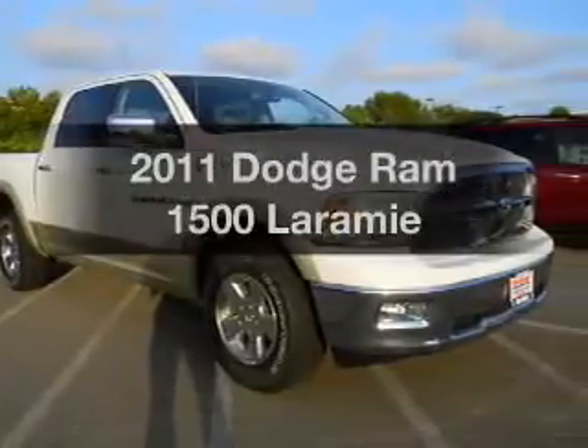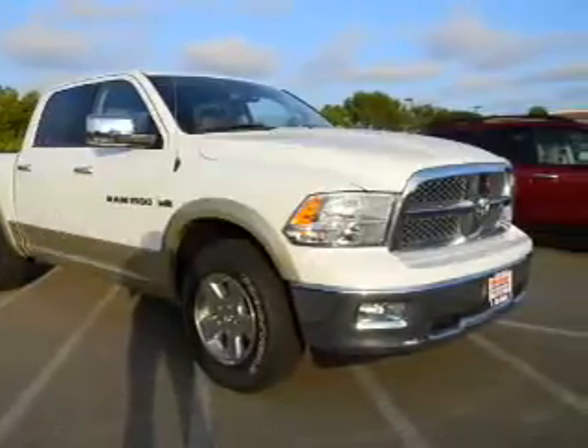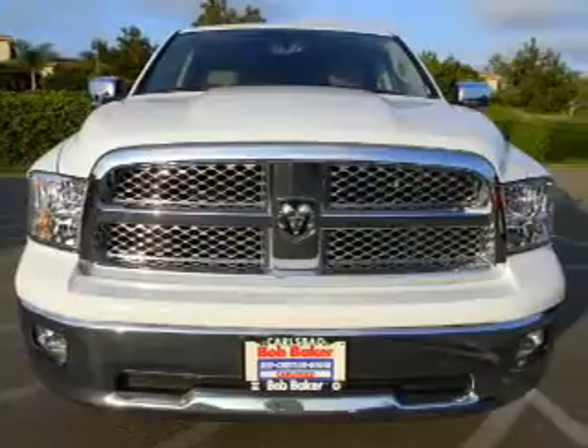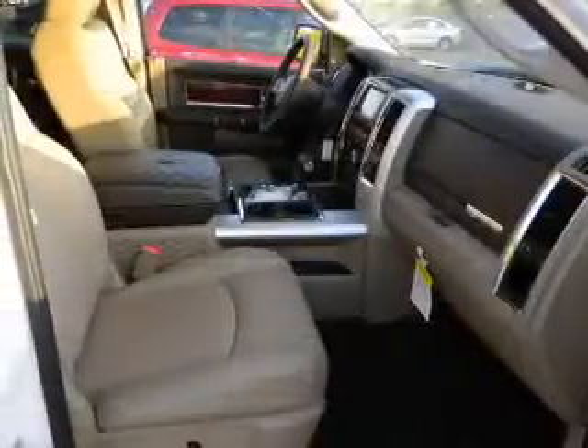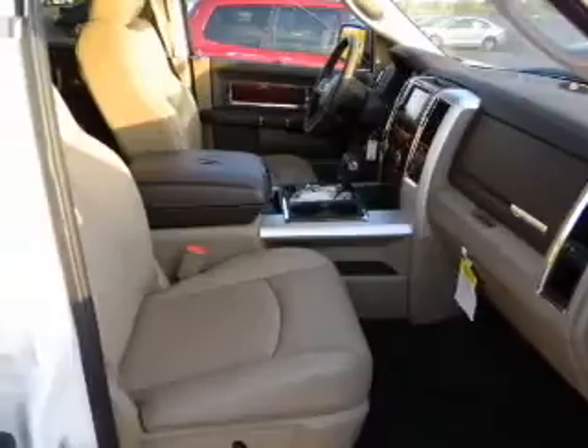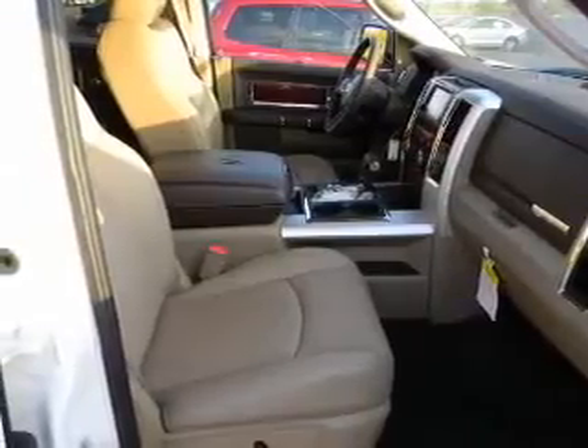Everything you need under one roof with this great vehicle, with a powerful eight-cylinder engine connected to a smooth shifting automatic transmission. Navigation included to help you get to your destination with ease. Premium wheels lend a distinctive appearance.